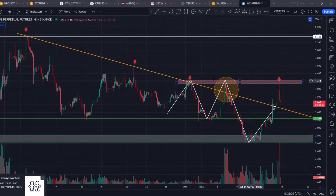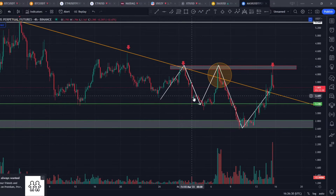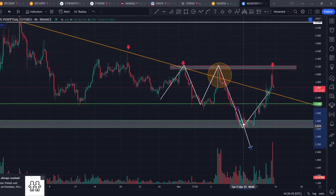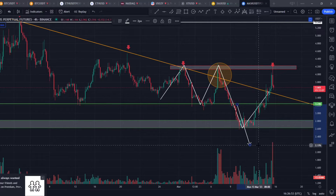So why did it not complete its technical target? If we take the technical target for this pattern — from the swing high of the double top to the neckline, and then project from the neckline downward — the technical target was coming around 2.17 to 2.18, but it did not go there.